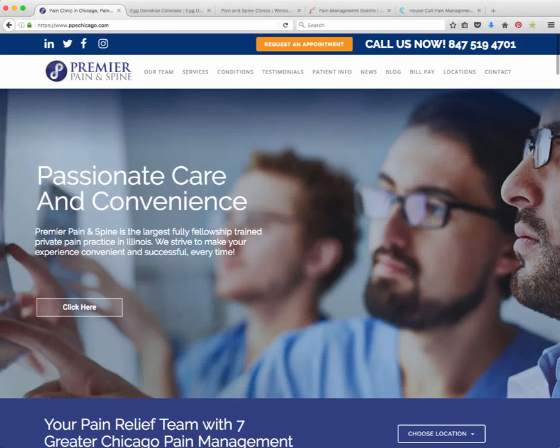Hi, this is Dr. David Green, founder and CEO of U.S. Lead Network. I just wanted to show you a few websites that we've accomplished that are HIPAA compliant.